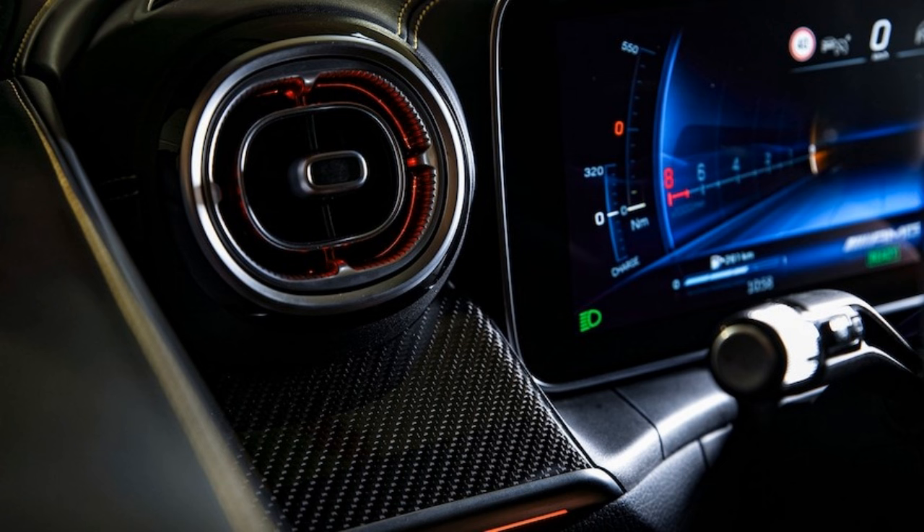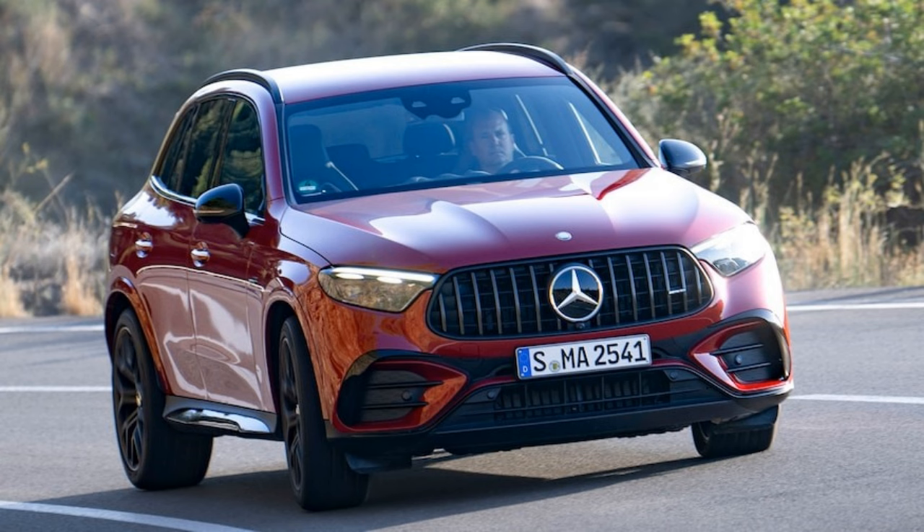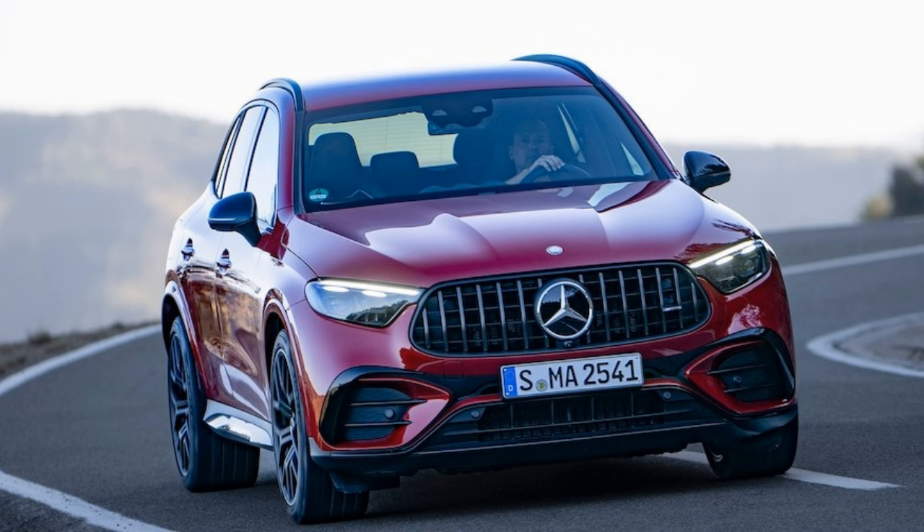The entry-level GLC 300 will likely move forward with its mild hybrid 2.0-liter turbocharged inline-four, a powertrain paired with a 9-speed automatic and RWD or 4Matic AWD. That setup is good for 255 HP and 295 lb-ft of torque, and we've tested the base engine GLC reaching 60 miles per hour in 5.6 seconds. Even with the mild hybrid assistance, the GLC 300 4Matic is rated at up to 24/32 MPG city/highway for the 2024 model year.